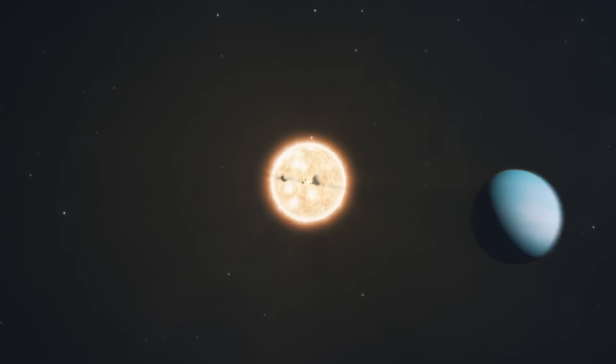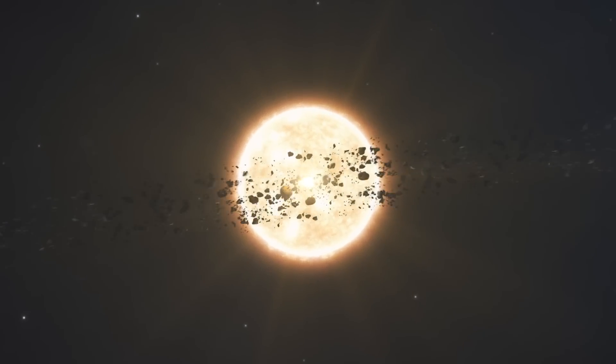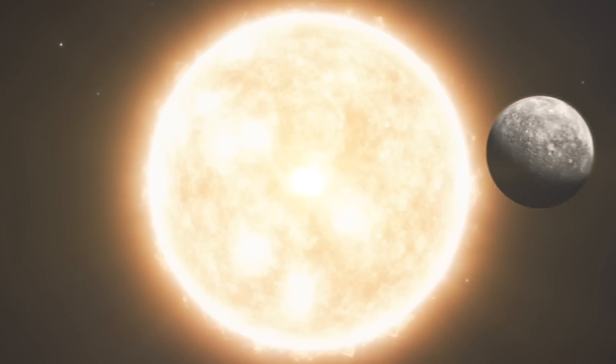In the solar system, we have observed that planets closest to the Sun are usually hotter and the farthest ones colder. However, this rule is not always followed, since Venus is the hottest planet, even though Mercury is the closest.